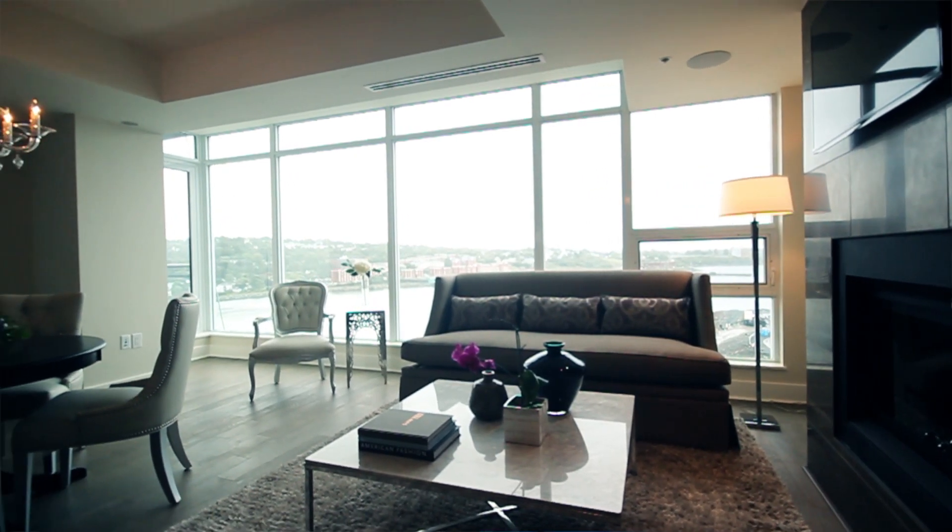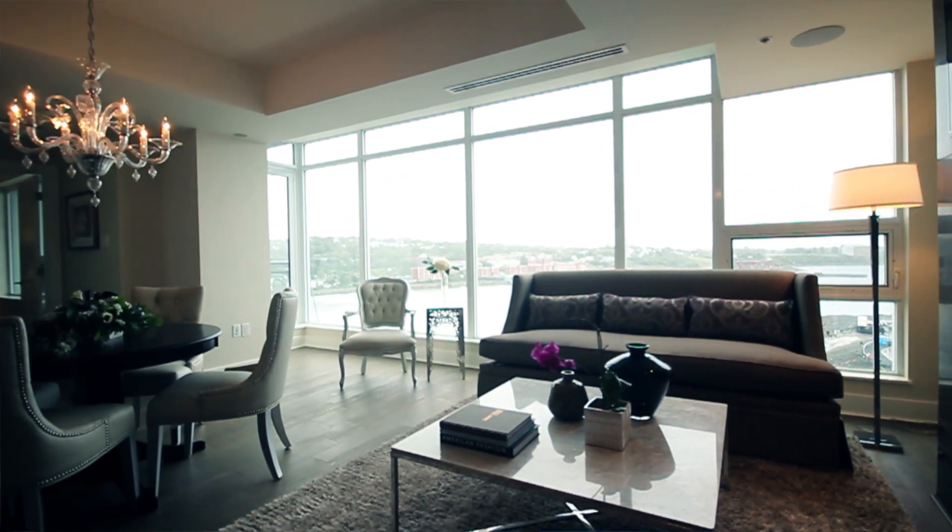Hi, I'm Bruce Norman. I'm the chief designer and co-owner of Norman Flynn Design. I'm here at the QE2 Home Lottery Grand Prize Condo at Kings Wharf in Dartmouth, Nova Scotia. I've been involved with this project for the last two years now.